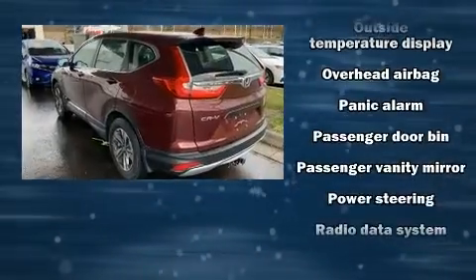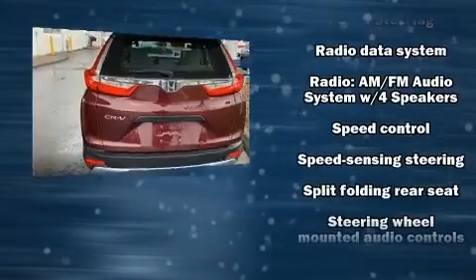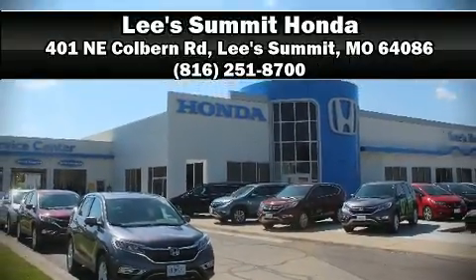It also arrives with a Carfax history report indicating just one previous owner. Our experienced sales staff is eager to share its knowledge and enthusiasm with you. Please don't hesitate to give us a call.